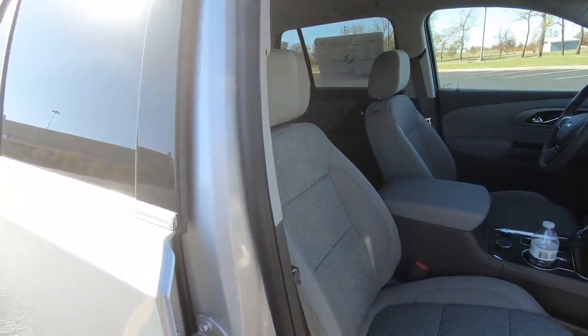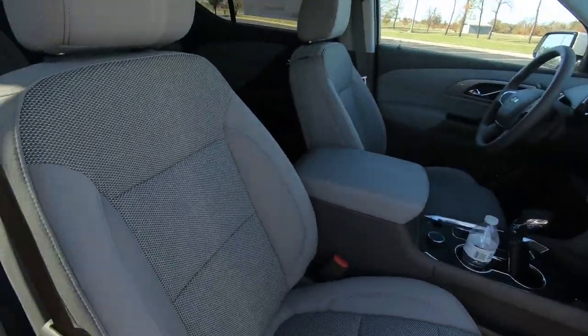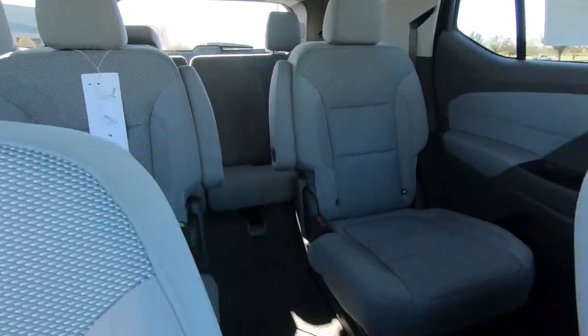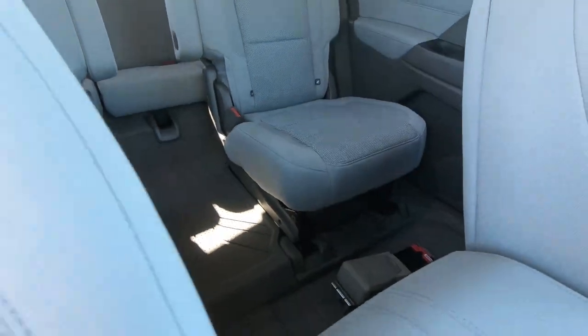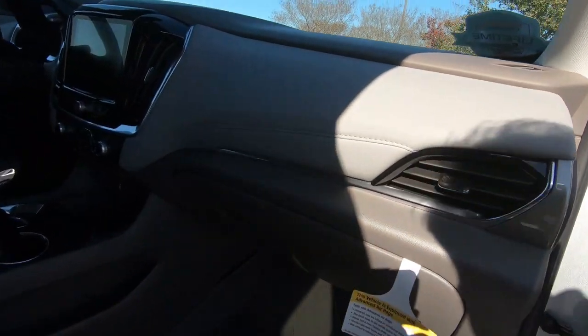You do have an adjustable passenger seat, but it's manually adjustable, just so you know — as are those middle row seats. So if your rear seat passengers need some extra leg room, there are adjustments on those seats underneath that allow for moving those seats back and forth.